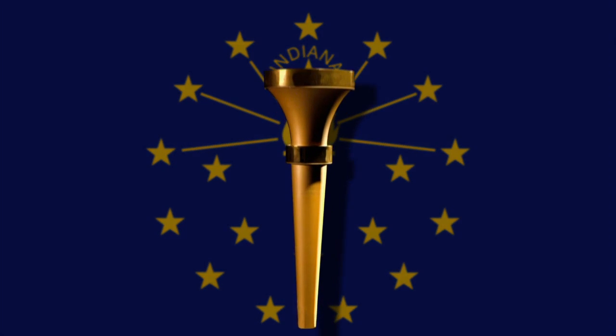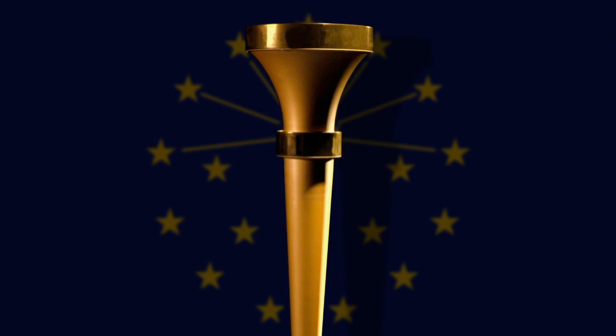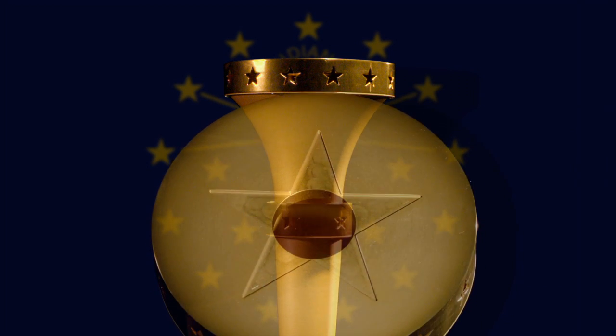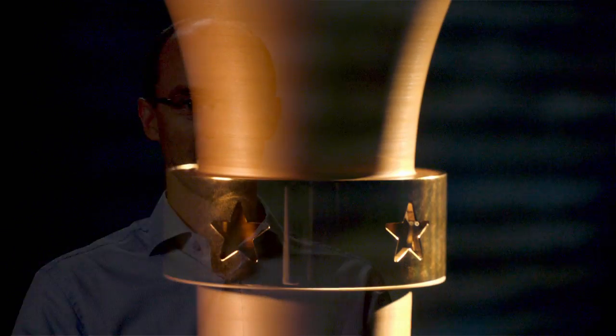The question was where to put those stars. In a design class in the spring of 2015, one student said, 'How about the first 13 states in the union on the top ring, the next five states on that second ring right underneath, and then the 19th star on the very top of the top ring where the flame comes out — that's Indiana.' That clicked for everybody in the class, and when I saw the design, I said, 'This is fantastic.'